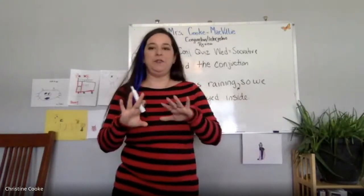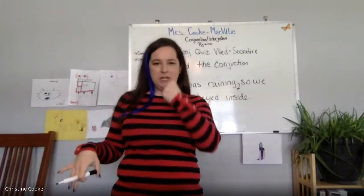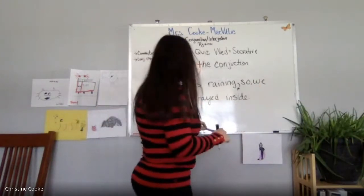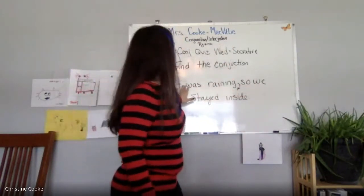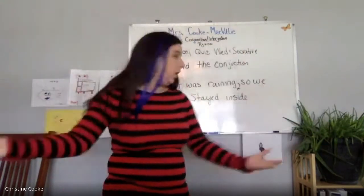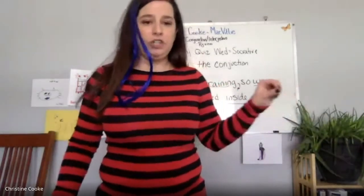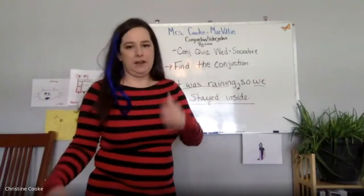A lot of times — I don't know if it's a school thing or a regional thing — a lot of kids try to put the comma after the conjunction, and that is not right. You do not want it after the conjunction. It goes comma, then conjunction. So we would say 'It was raining, so we stayed inside.' You are combining two different thoughts. For fanboy conjunctions, the rule is comma then conjunction. Next year we'll learn about the other conjunctions that have other rules.